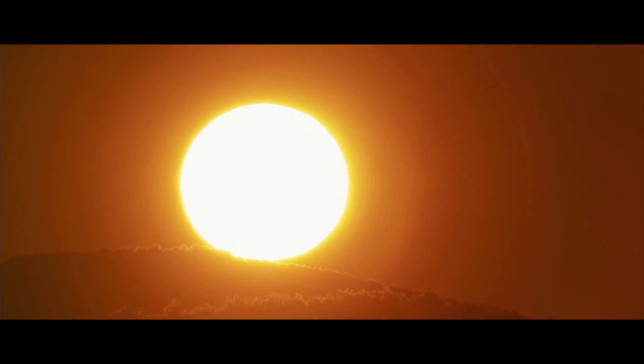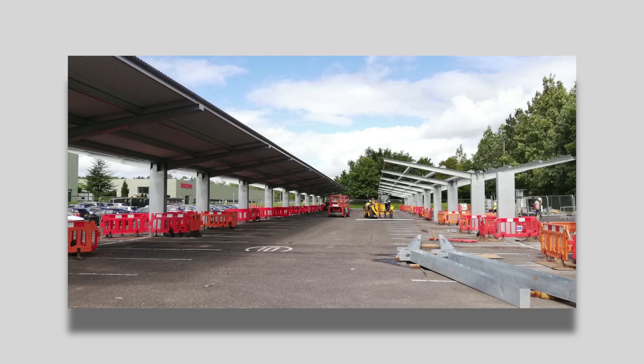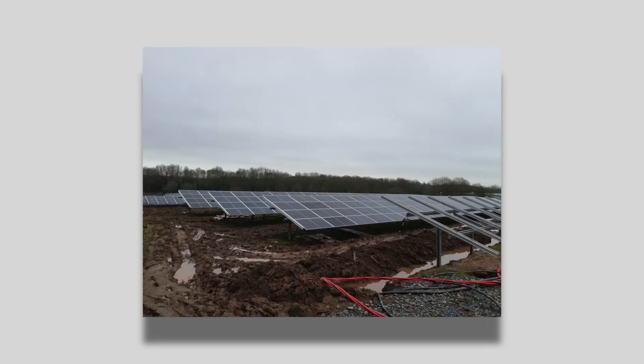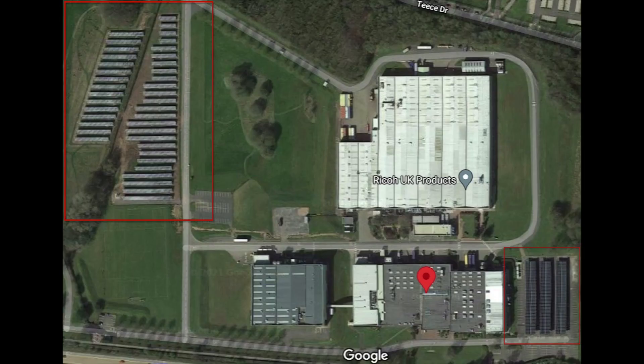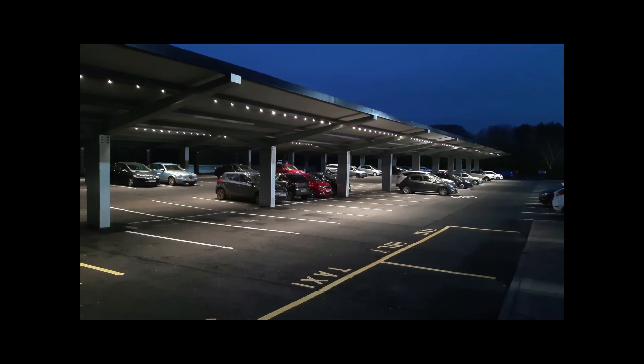However, a step change was required to meet our net zero commitments — solar power was the natural next step. So, while the world battled with the coronavirus pandemic, we were constructing our most ambitious CO2 reduction project to date: a 1.6-megawatt solar electricity generation system spanning over 14,000 square metres.